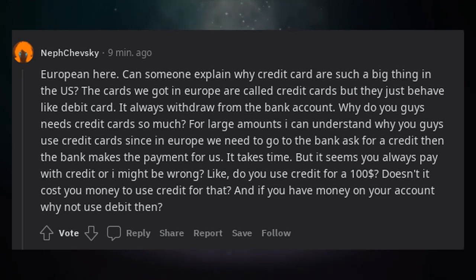Why do you guys need credit cards so much? For large amounts I can understand, since in Europe we need to go to the bank, ask for credit, then the bank makes the payment for us — it takes time. But it seems you always pay with credit. Like, do you use credit for $100? Doesn't it cost you money? And if you have money in your account, why not use debit?